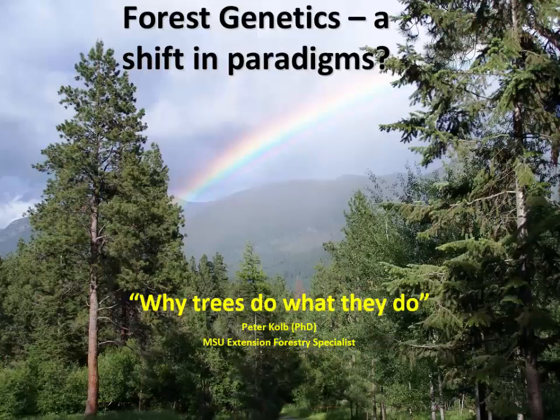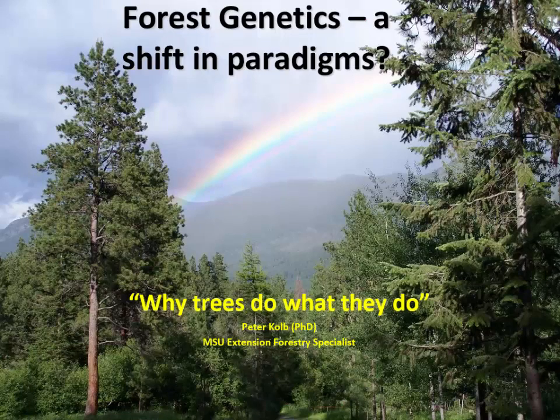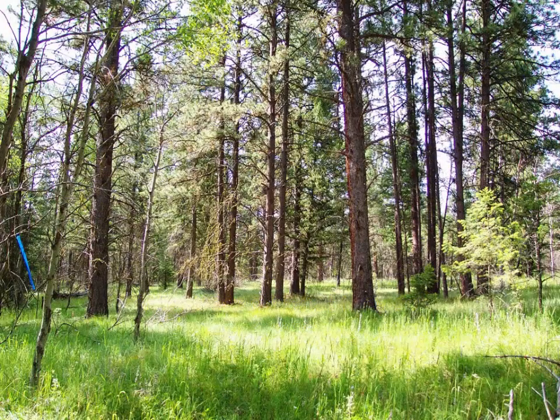I'm going to run you through some real basics about genetics. I don't know how much background you have, so if you have a lot, I apologize for simplifying things. If you don't have a lot, I hope I can present this in a logical sequence that is understandable — it's one of those things that can seem very mysterious. So, where does genetics come to play in Montana? We really don't have a lot of tree genetics work going on. We used to.